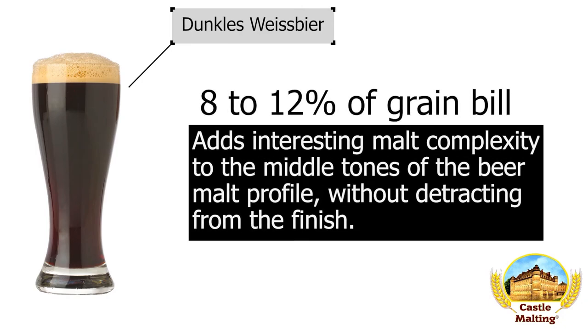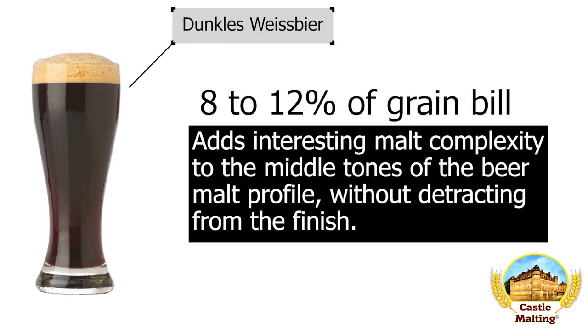Dunkel's Weiss Beer. On the one hand, you have a bready quality of Munich malt, and on the other, you have an almost creamy quality in the wheat. To marry those two together efficiently, use 8 to 12% aroma for a delicious layering of malt characteristics.